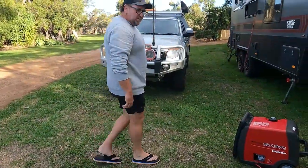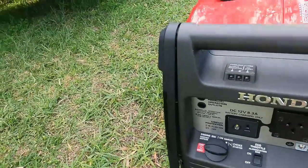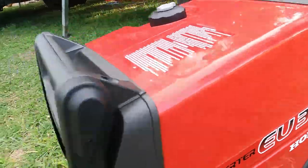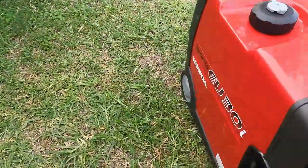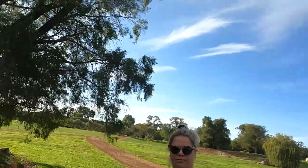So what we've got here is a new Honda EU30i, which is not the electric start one, but the pull start. The reason why we've got this is because our old generator just wasn't powerful enough to run the aircon, and got to keep Becky happy. Isn't that right, Becky? Correct.